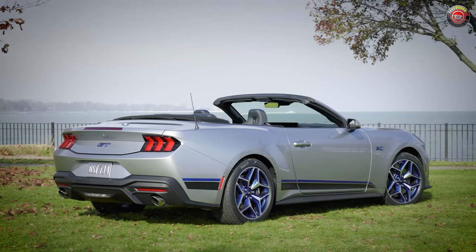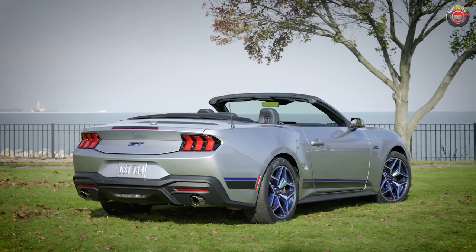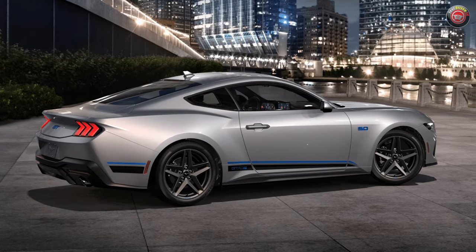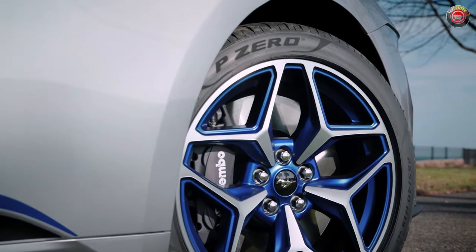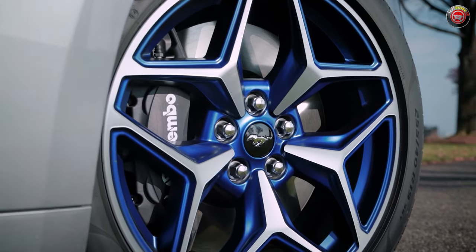The wheels are what really sets it all off, especially if you opt for the GT Performance Pack. The standard wheel is a 19-inch carbonized gray alloy with GTCS logo printed in rave blue. Optioning for the Performance Pack gets you a visually impactful 19-inch wheel with blue painted pockets that really makes it hard not to see this thing coming down the street.